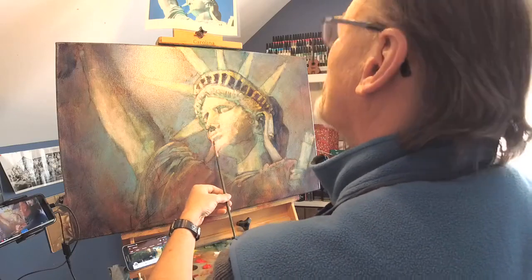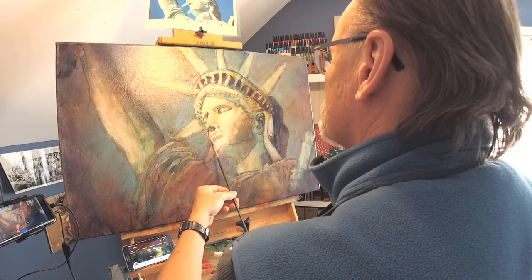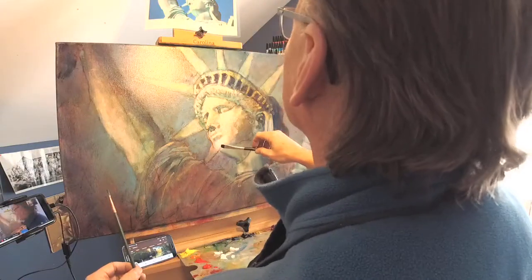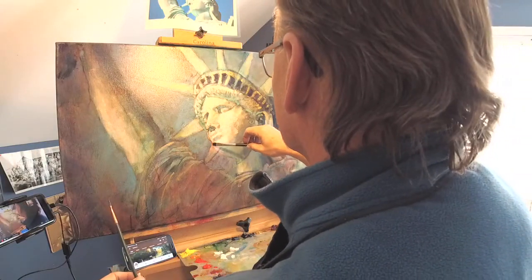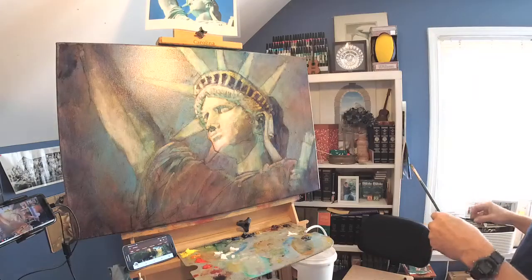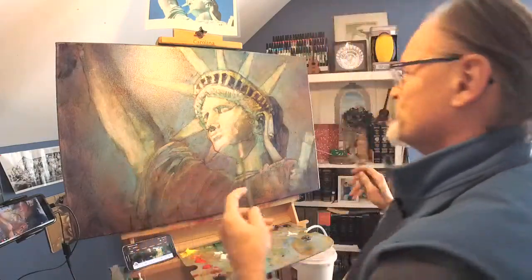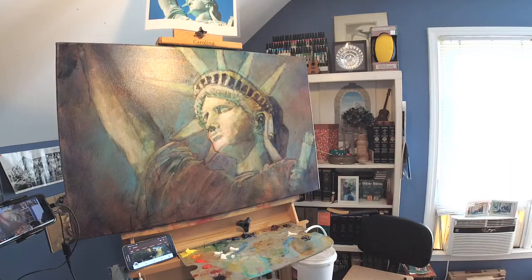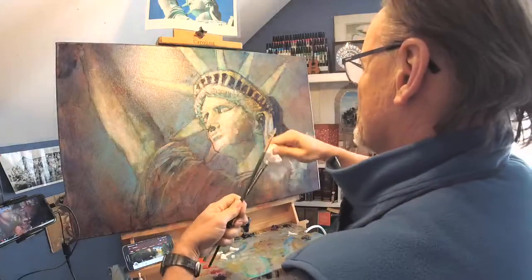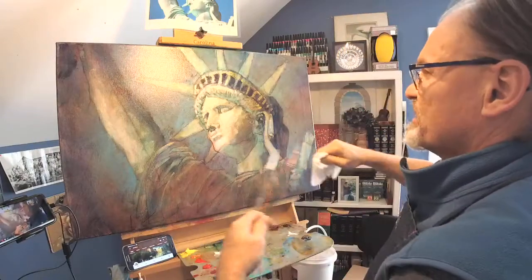So back to our Lady of Liberty today. I made some very important adjustments to this painting yesterday evening. I'm sorry I did it without your watching, without your permission. You can go back and watch the day before yesterday if you'd like — that would be Daily Art Adventure 283 — where I began this painting.